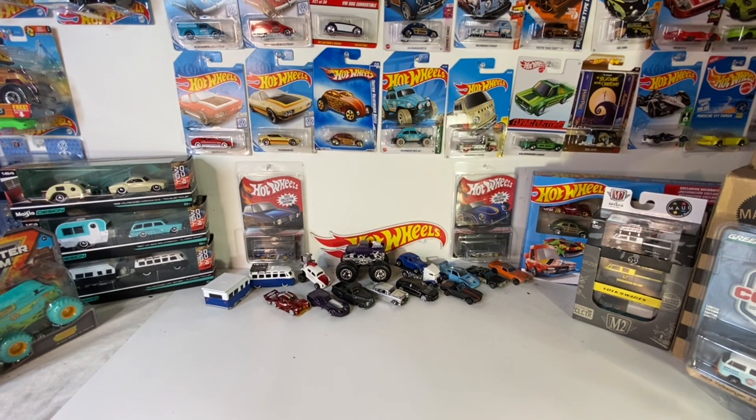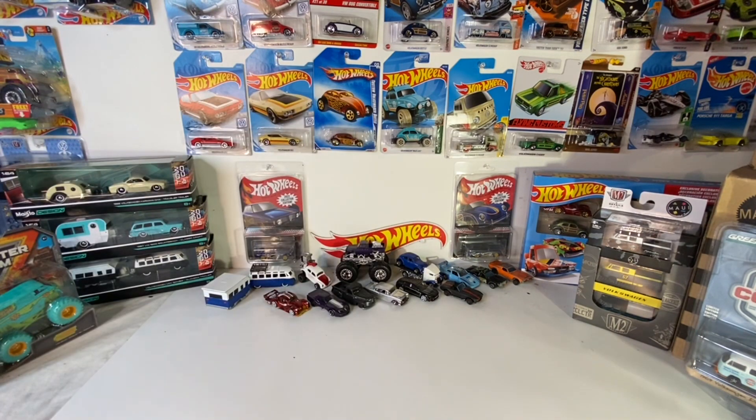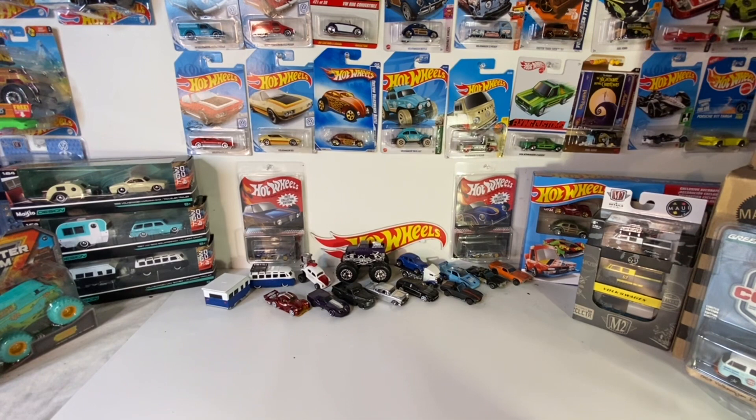Our first stop was the local Target. Got a receipt — we still need some more mainlines to get that Bronco. Went digging around and they didn't really have a lot, so now I'm just buying mainlines, stuff I could possibly use in the future for customs.